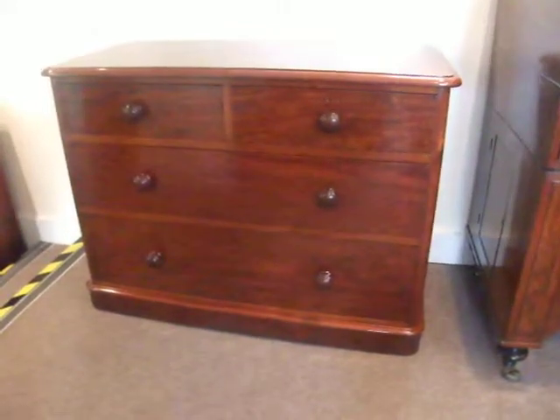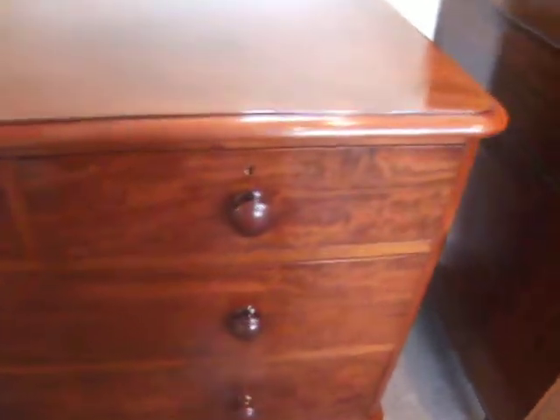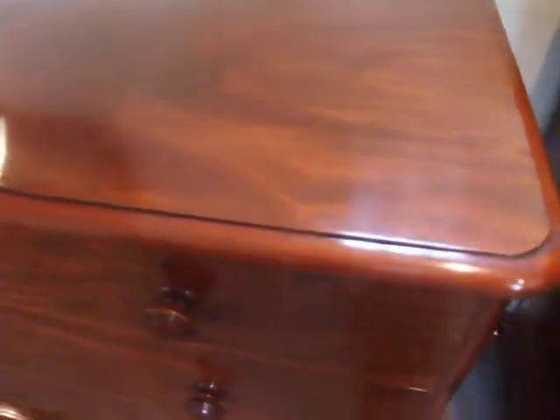This fabulous quality Victorian Mahogany chest of drawers. Beautiful timber, lots of character in the selected veneers, original handles. There are real interesting shapes and flows in the figurine.